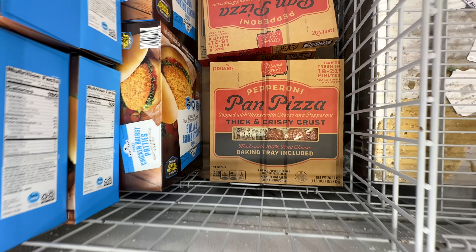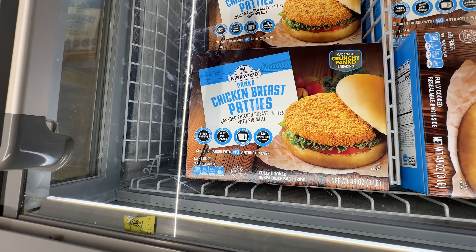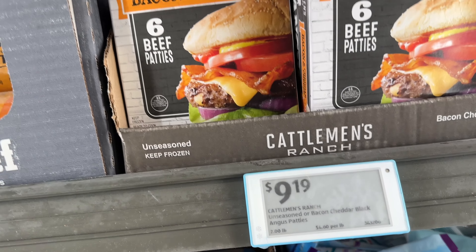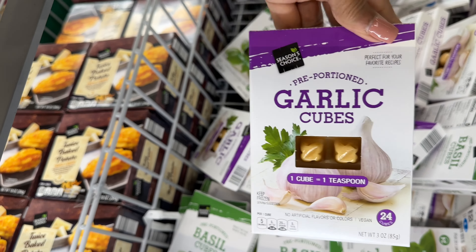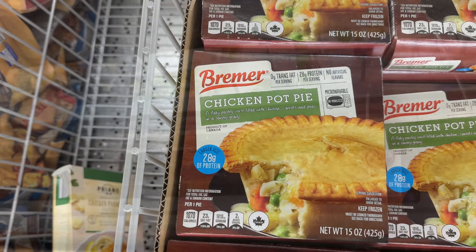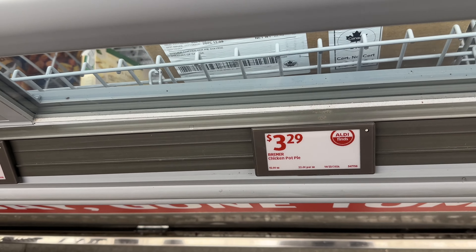Pepperoni thick and crispy crust pan pizza — these are $7. Panko chicken breast patties, $3.00. Black Angus bacon and cheddar cheese six beef patties — $9.19. Have you ever tried these garlic cubes? They also have basil cubes, and these are $2.79. I'm gonna try one of these chicken pot pies today — it's $3.29!